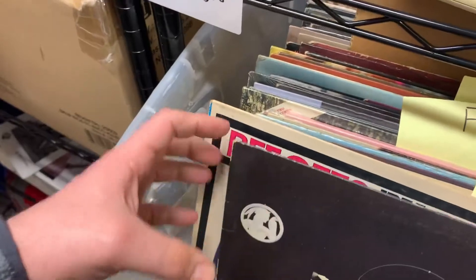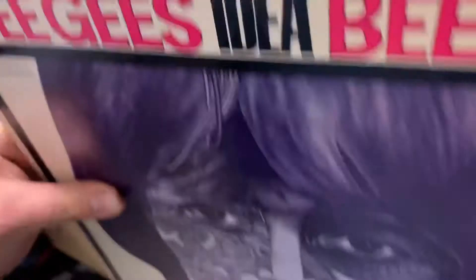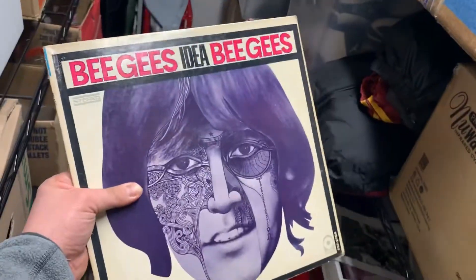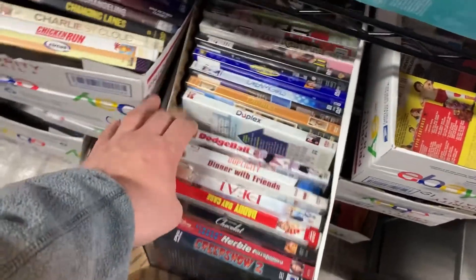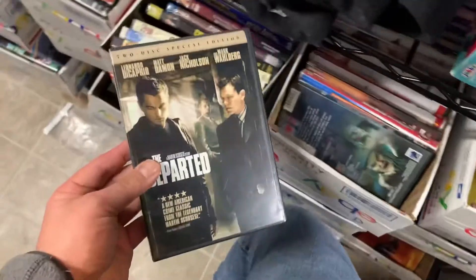A vinyl record — it's the Bee Gees' Idea. The box is in bad shape but it still sold for $5.99 plus shipping. And then we have the DVD The Departed at $3.99 free shipping.